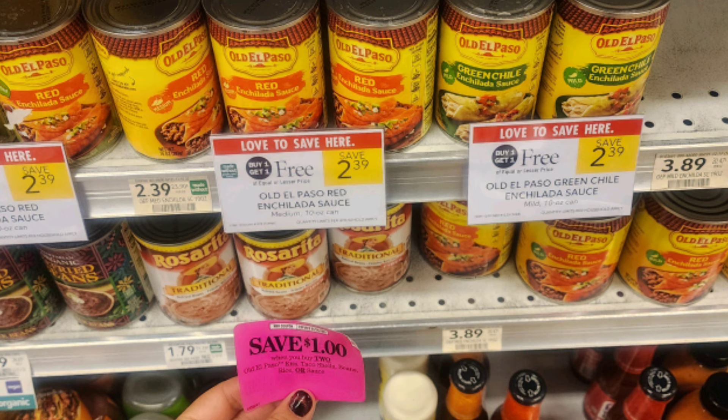Next we have a lot of BOGOs for Old El Paso products. Specifically, we have this enchilada sauce that's BOGO at $2.39. We have $1 off two peelies that I found in store — they were all over all the Old El Paso products — making them just $0.70 a can. Or you could get the Old El Paso tortillas that are buy one get one free, priced at $2.99, and we have a $1 off two digital coupon, or of course the peelie, if it includes it, would make them just a dollar each. Old El Paso products also count for Fetch towards the $1.25 back when you spend $25 on select products.